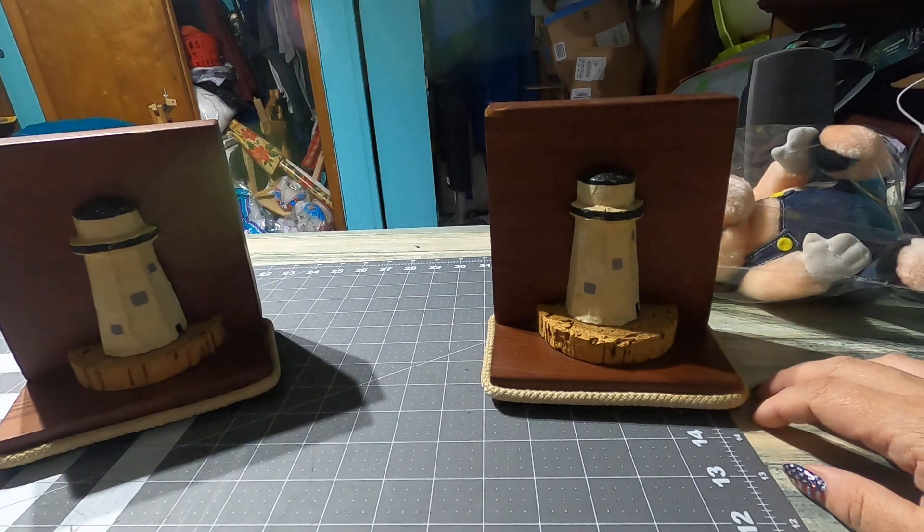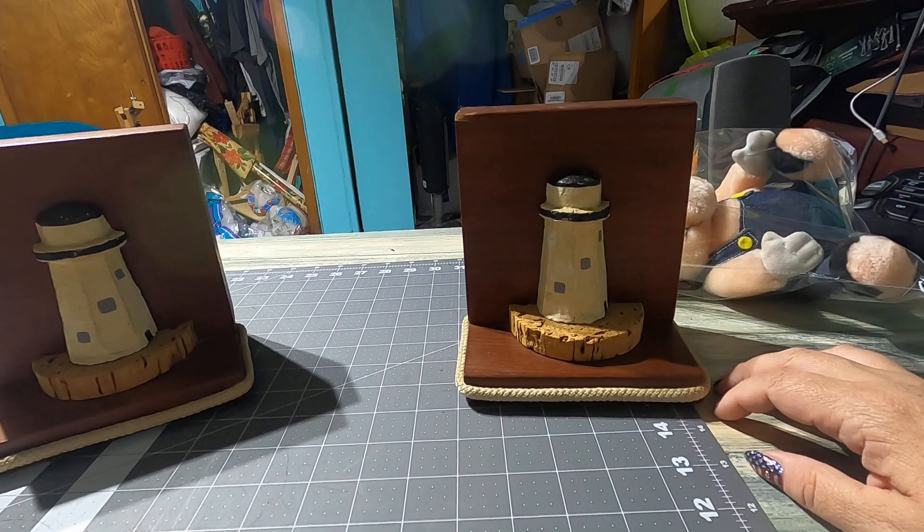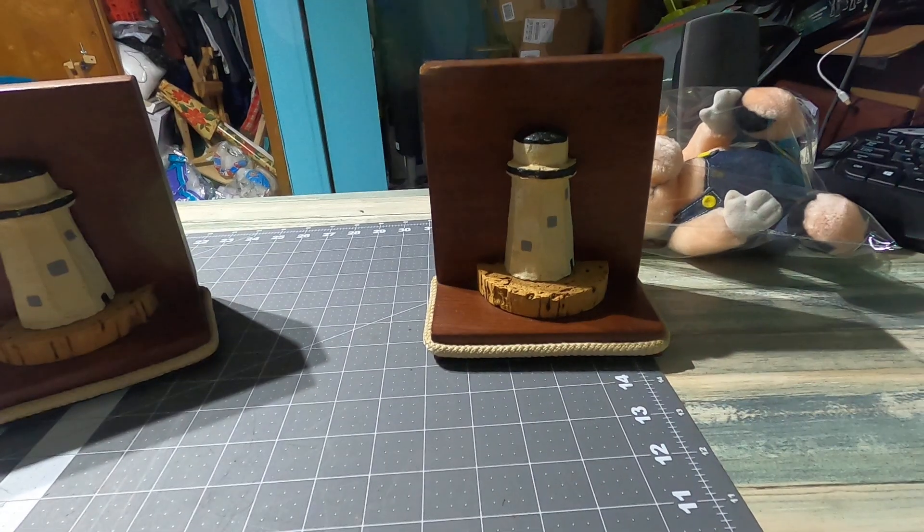I'm going to get these two orders packed up and sent out. I guess that's it for this one - see you in the next one, bye!